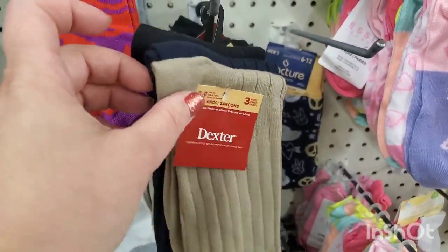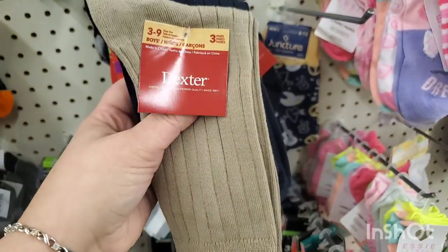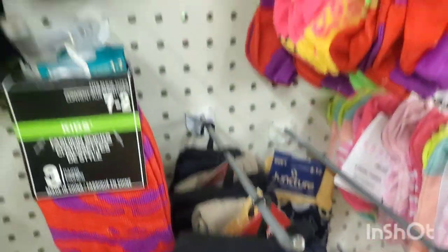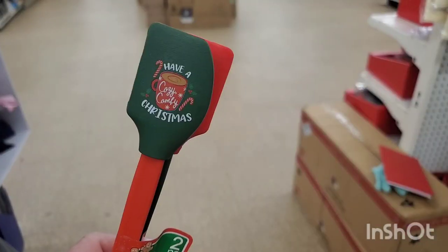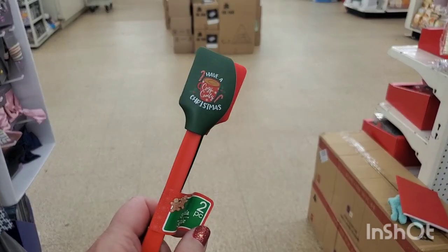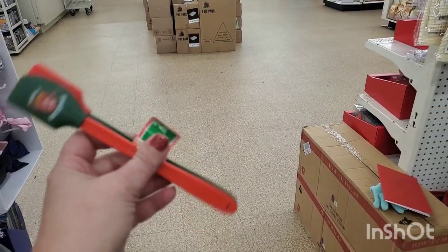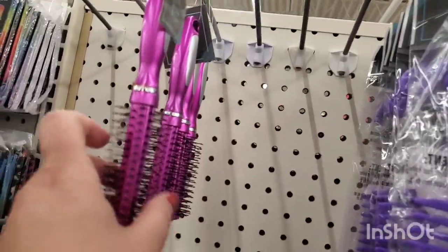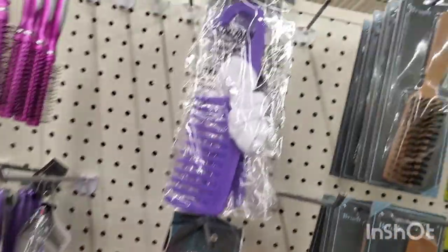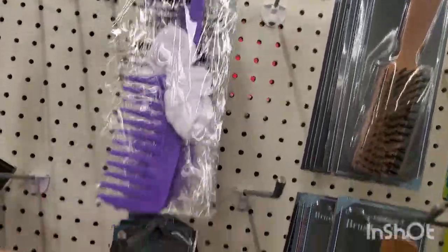This is a fabulous find — a three-pack of really wonderful quality socks for young boys, sizes three to nine, and they have tons of them. Get these gorgeous little spatulas — you get two for a dollar. This one says 'Have a Cozy Comfy Christmas,' this one has a gingerbread man. New brushes I've never seen before — really pretty, metallic, purple and pink — and they have combs with a hook sheet perfect for the shower.